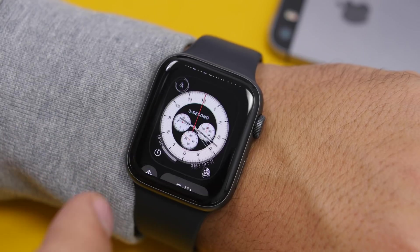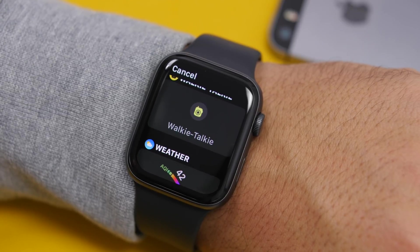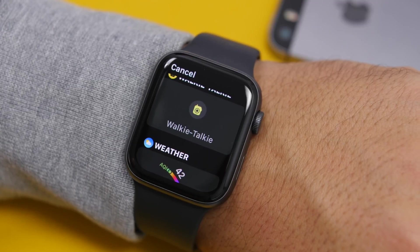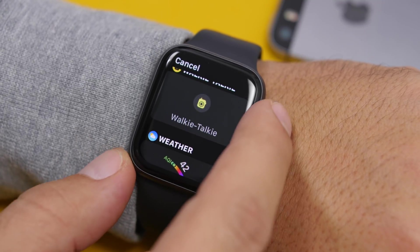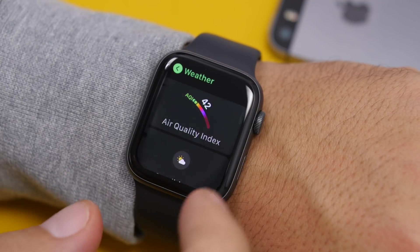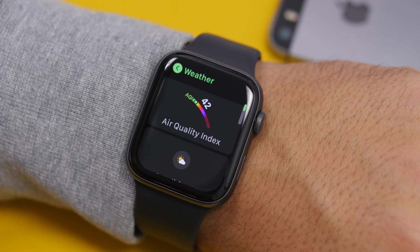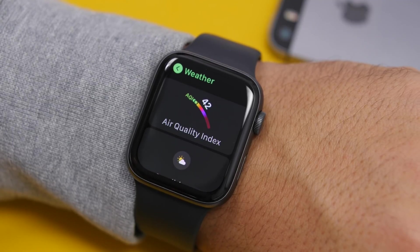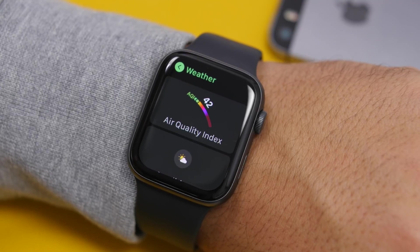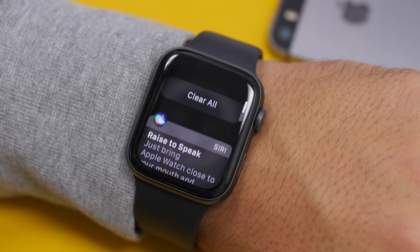With watchOS 7, different apps can offer multiple complications, and you can have multiple complications from one app on your watch face. For example, if we go to Weather, you can see it has three displayed here, but if you tap on 'more' it shows even more — like five different complications from the weather app. You can go ahead and use any one of them, or two or even more, on the same watch face.